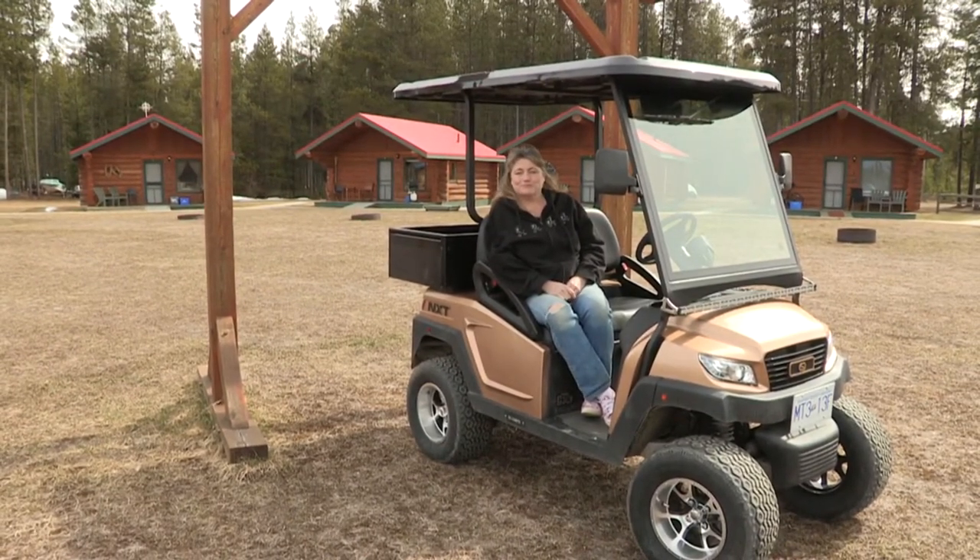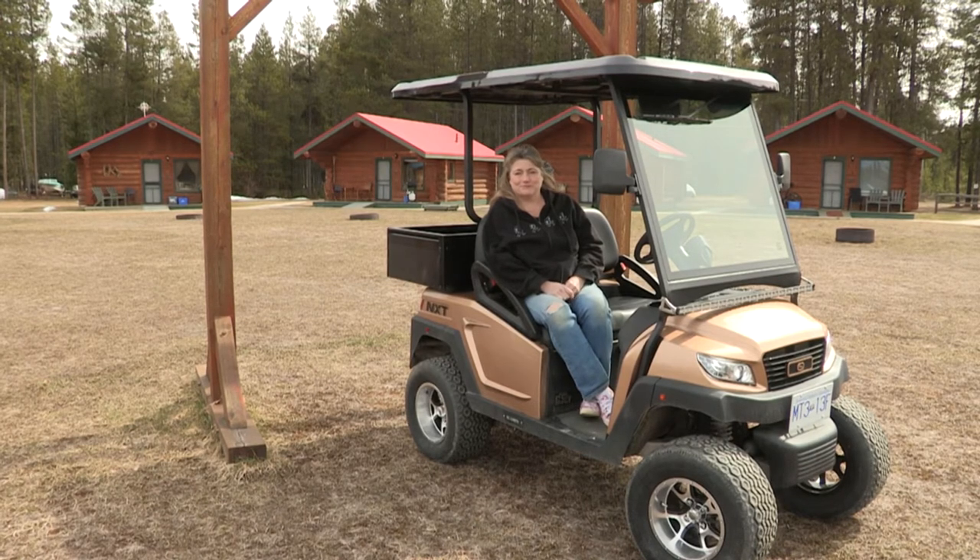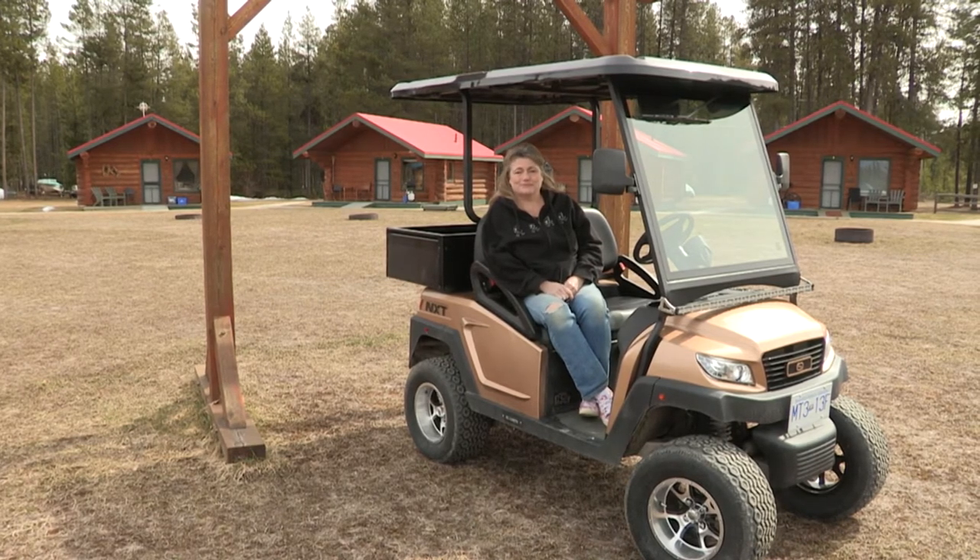We're here at Twin Peaks Resort with Donna Hamilton, and we're talking today about the purchase of the low-speed vehicle. Donna, you're sitting in your brand new low-speed vehicle — tell us a little bit about it.